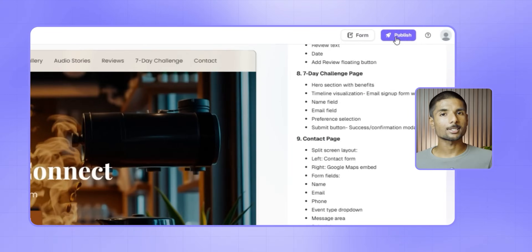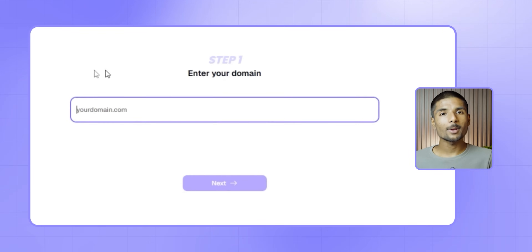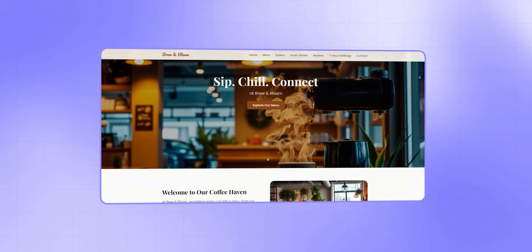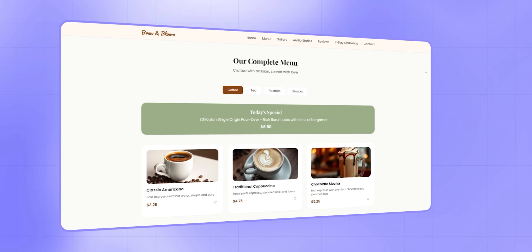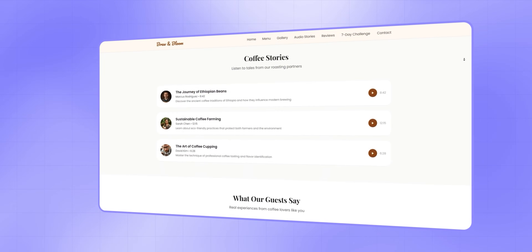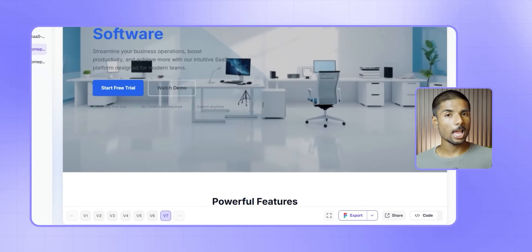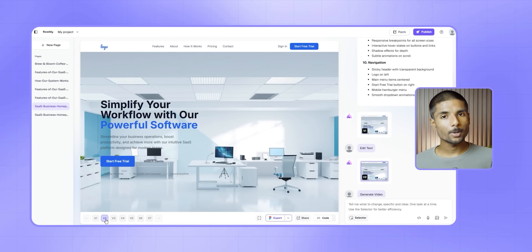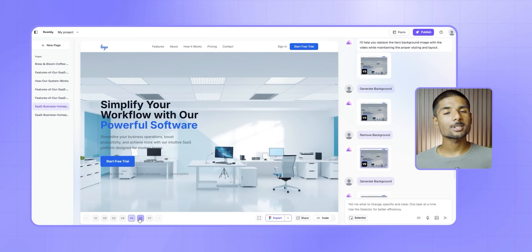When everything looks good, making your site go online is equally painless. Click on publish, enter your custom domain and point one IP address in your DNS settings. Simply type your idea in Ready AI and the platform creates a full site in seconds — all connected in design with images, animations and functional forms. Your site comes online within minutes. In the background, Ready AI remembers each and every change you make to a design using version history, so you can revert to a previous layout or experiment with designs at any time.